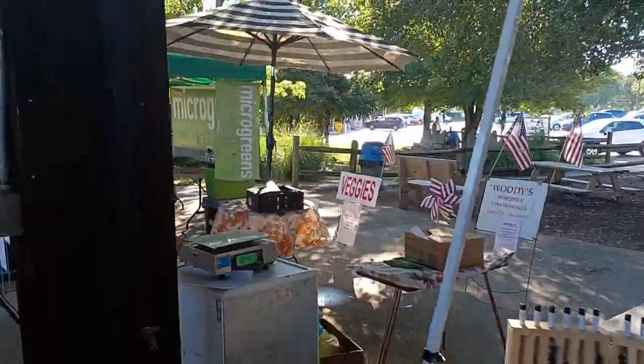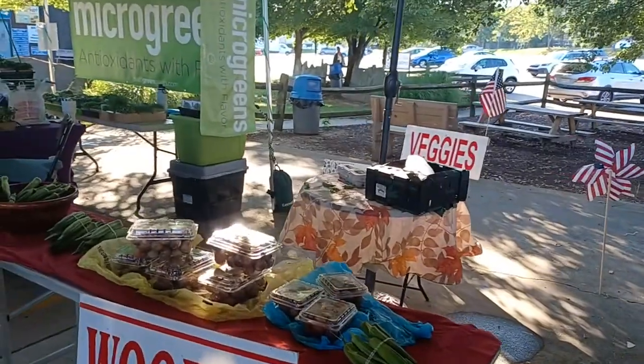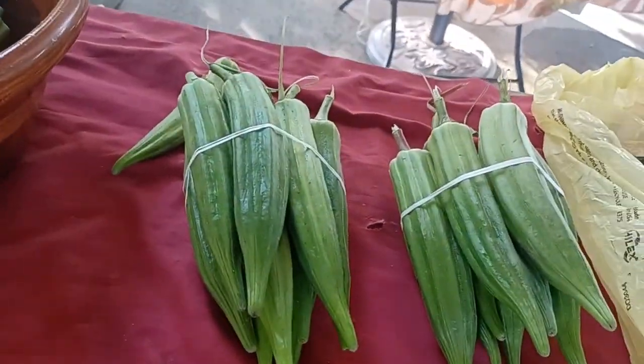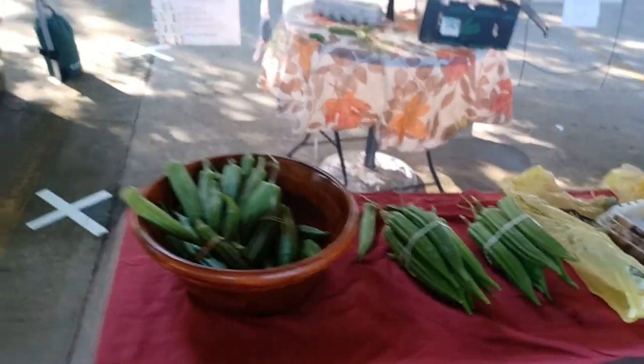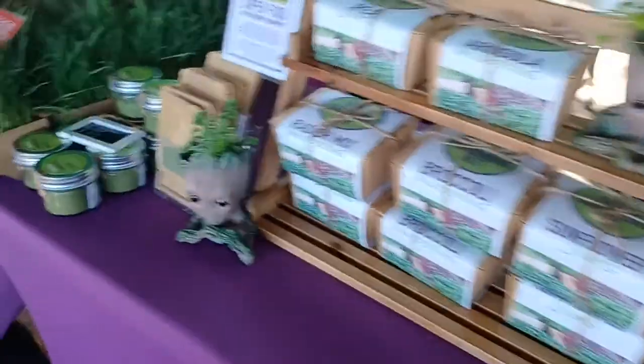We got microgreens over here — I absolutely love microgreens. Look at the size of that okra, guys! Here's my hand in comparison; I got huge hands and I've never seen an okra that big. Wow. That's five dollars each little box.